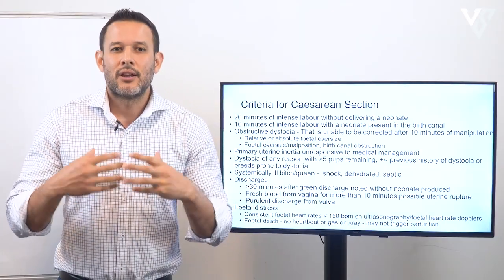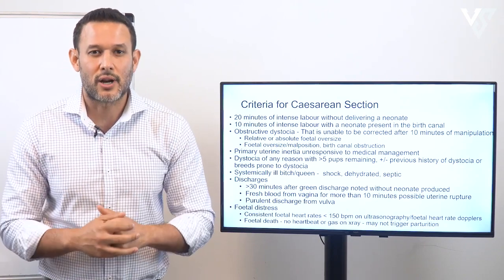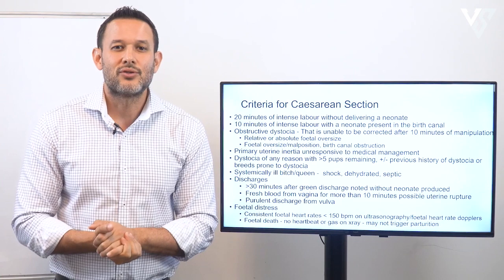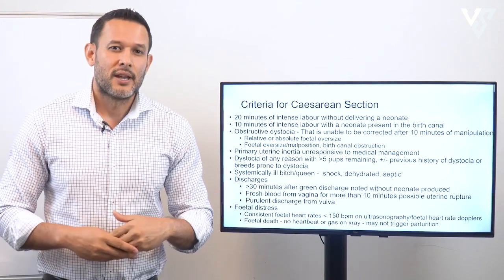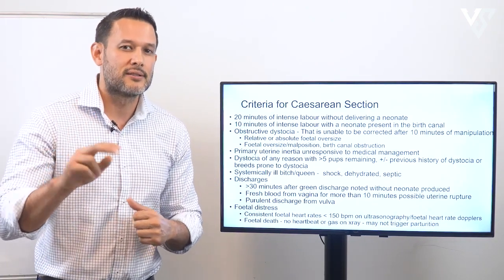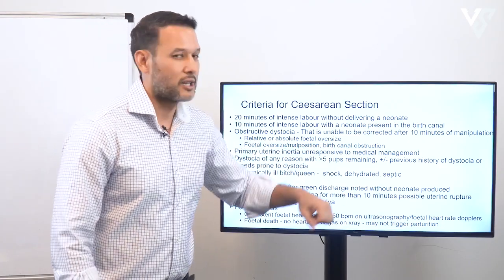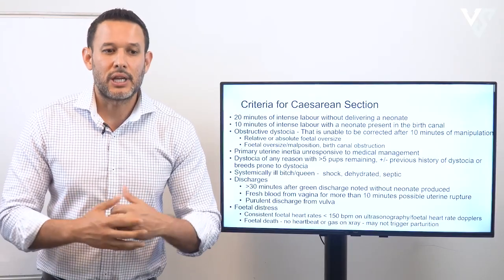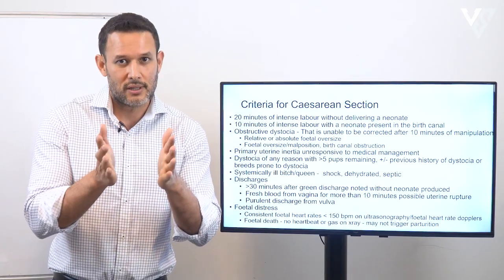Next is obstructive dystocia — where you are unable to correct, manipulate, or pull a puppy out after 10 minutes, then go straight to surgery. This can be caused by relative or absolute fetal oversize: the fetus may be edematous, or a small dog with only two fetuses may have larger-than-normal pups. It can also be caused by malposition or birth canal obstruction such as pelvic narrowing from previous fractures or an intra-abdominal mass obstructing the vaginal vault.